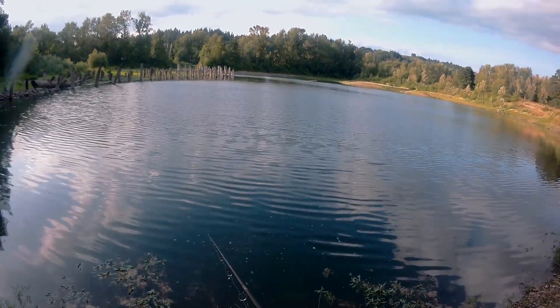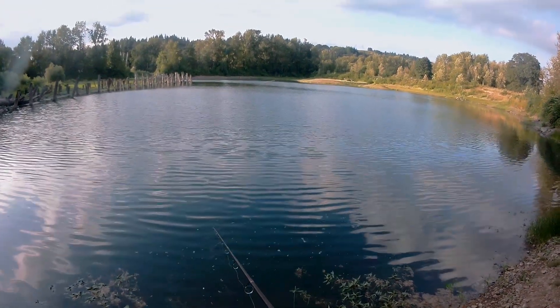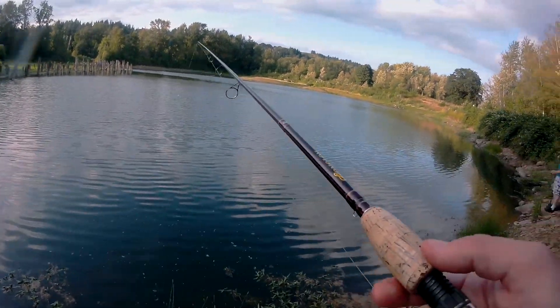Scott's got another one. Looks like another bluegill. It's got a little black spot on it — yeah, on his ear. Yeah it's a bluegill.